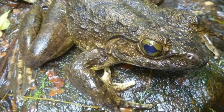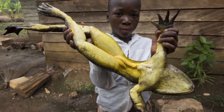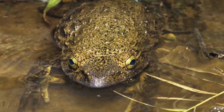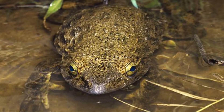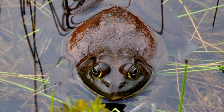Goliath Frog Predators and Threats: The only known predator to these frogs is humans. However, potential predators include large lizards such as monitor lizards, crocodiles, and snakes. Tadpoles may become prey to a few predators including birds, snakes, dragonfly larvae, and hedgehogs.